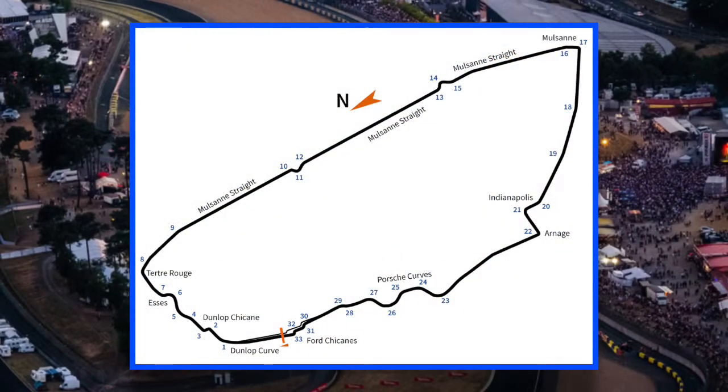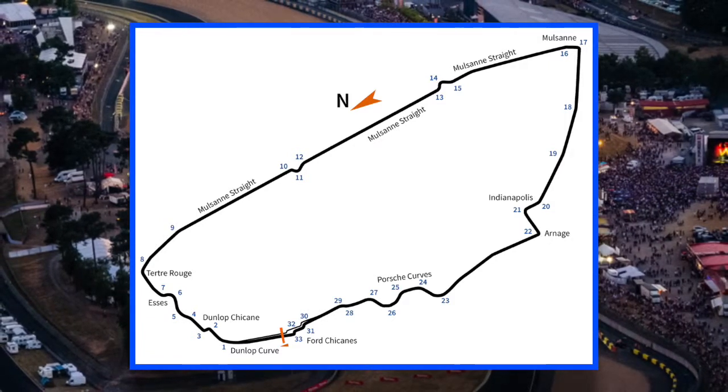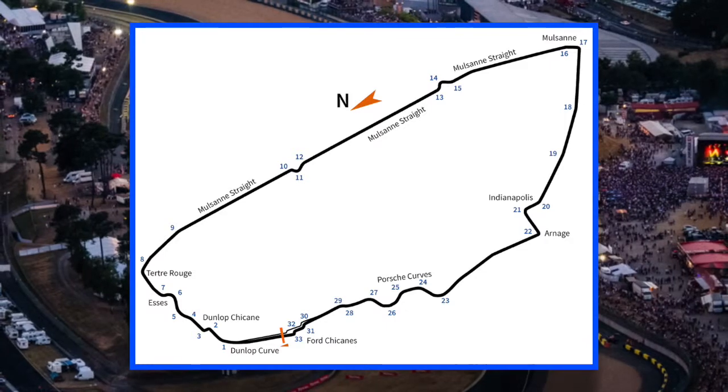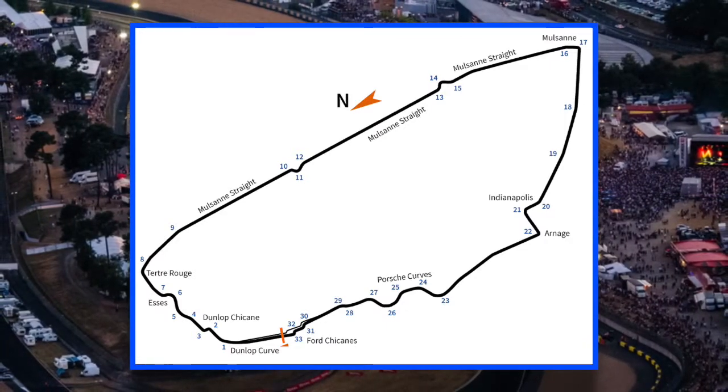Just over 13 and a half kilometres, with the most famous names in motorsport: the Dunlop, the Esses, Tertre Rouge, the Bulsands, the Michelin Chicane, Indianapolis, Arnage, and the Porsche Curves.